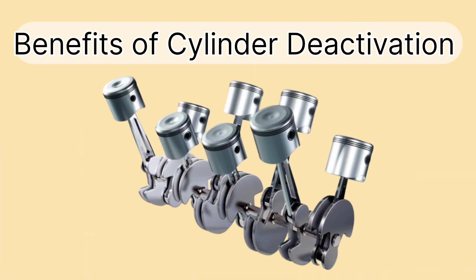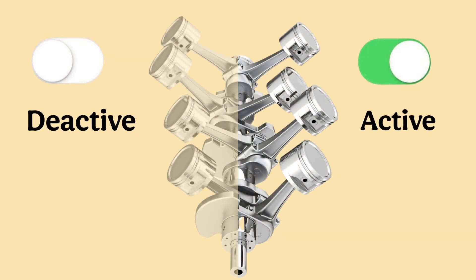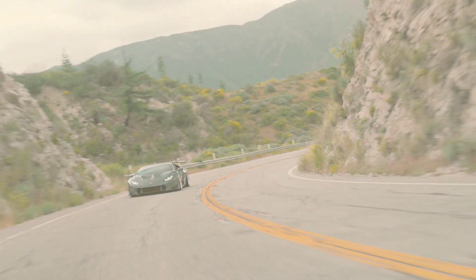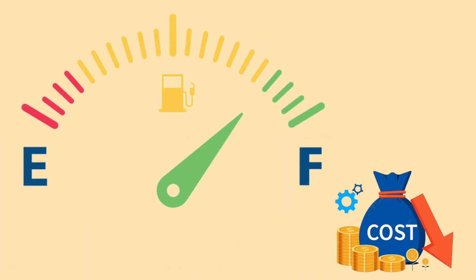Let's talk about the benefits of cylinder deactivation. First and foremost, fuel efficiency. By deactivating cylinders when full power is not required, your engine uses less fuel. This is particularly beneficial during highway driving, where you maintain a consistent speed and don't need all the engine's power. Over time, this results in better fuel economy, which can lead to cost savings.